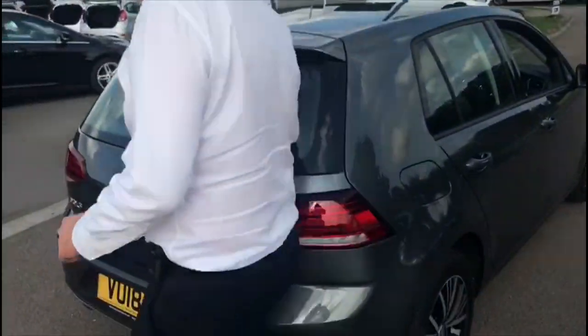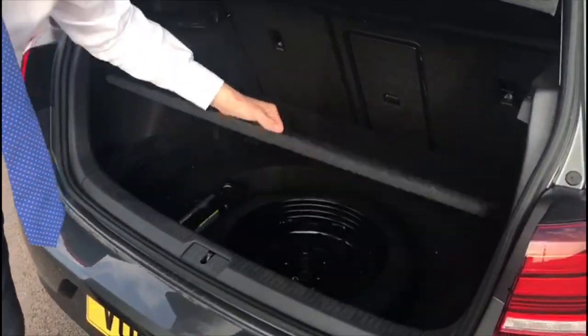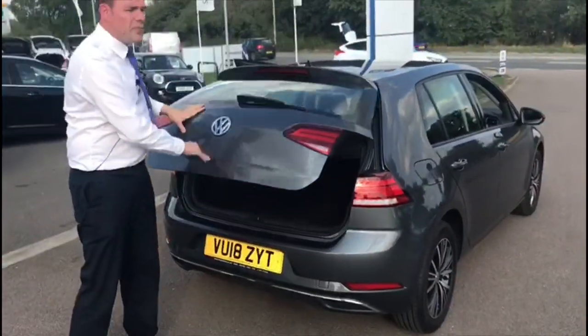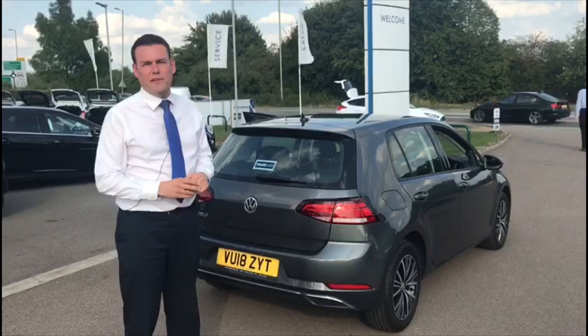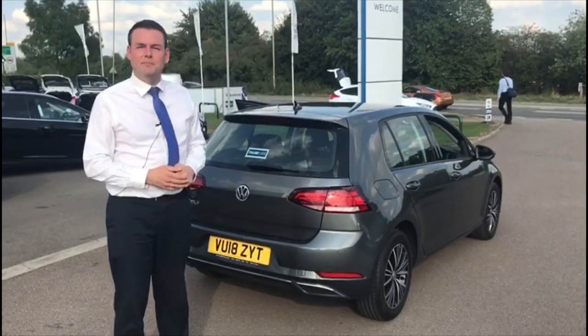And with a family car, the boot space is always important as well. You've got a nice big boot — it's actually got a space saver spare wheel under there and 60-40 split rear seats. I enjoyed the drive and I think you will too. So why not come and give it a go? Give us a call and arrange your test drive — it's 01844 21 55 66. We'll see you soon. Bye.